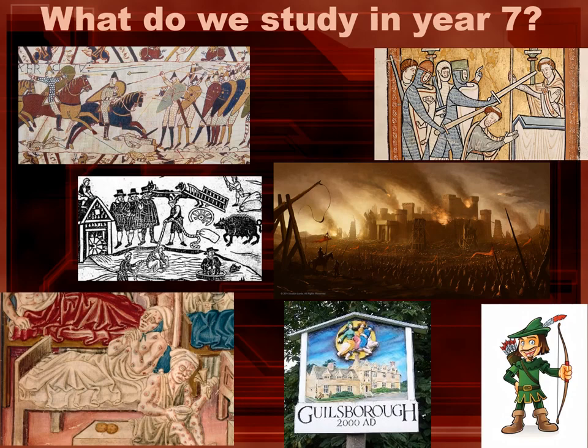In Year 7 we study a wide range of topics throughout the year. We approach this in a chronological way. We start with William I and look at things like the Bayeux Tapestry but also the Battle of Hastings. We then move on to look at key individuals in our history from King John, King Richard, but also key turning points such as the very popular Black Death.